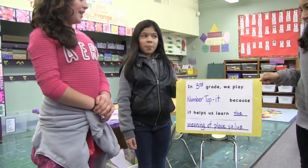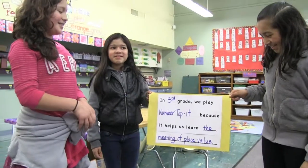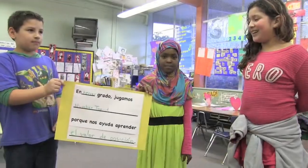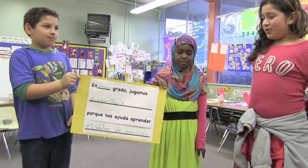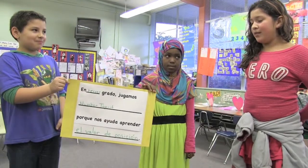In third grade we play Number Top It because it helps us learn the meaning of place values and the value of position.